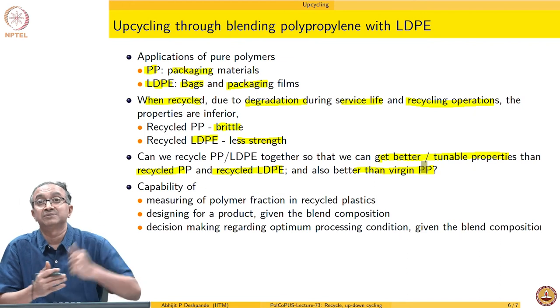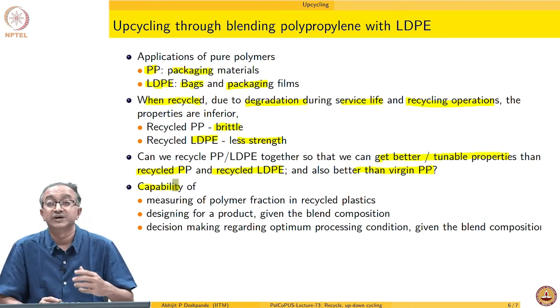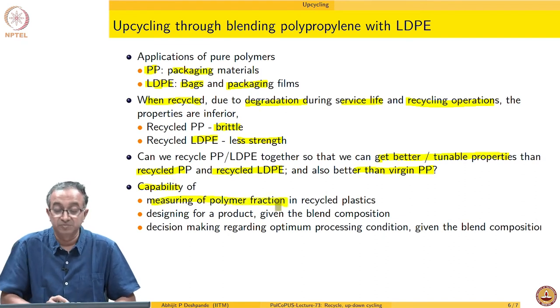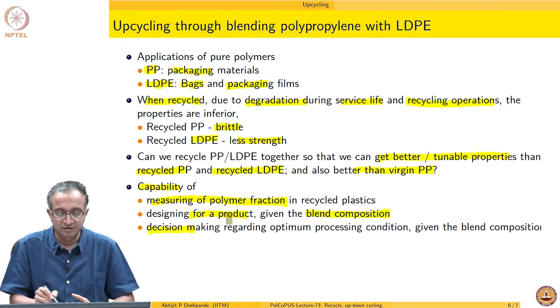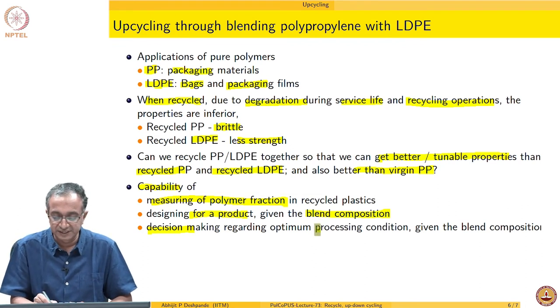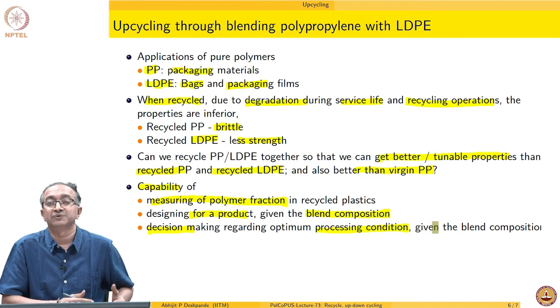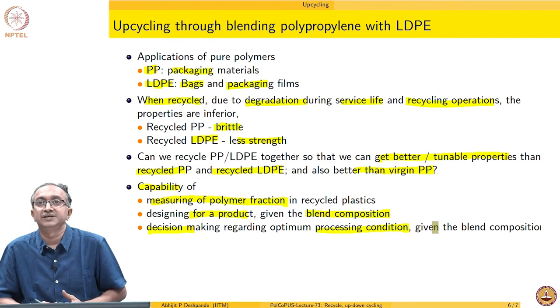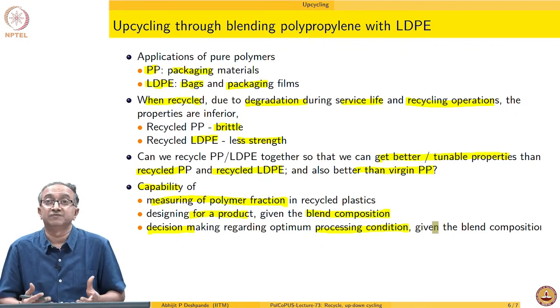Even where polypropylene could not be used, this blend material can be used — that is the meaning of upcycling. To achieve this, we need a lot of work to know the exact polymer fraction coming in so we can design the proper composition, what product can be used, and what processing conditions should be used for a given blend composition. A lot of these are still R&D issues, but you can see the direction in which we can exploit knowledge of macromolecular systems — miscibility, rheology, compatibility, interfacial science — to come up with a product and achieve upcycling of polymeric materials.